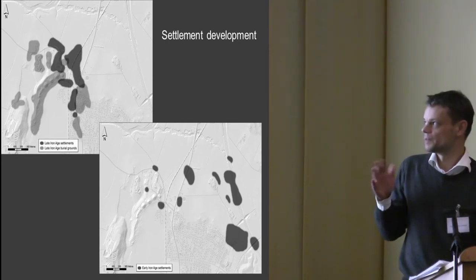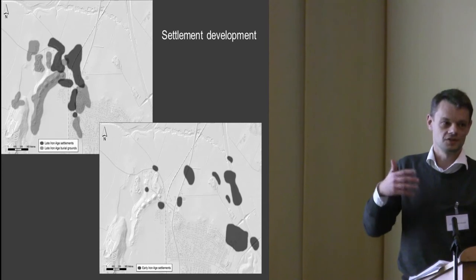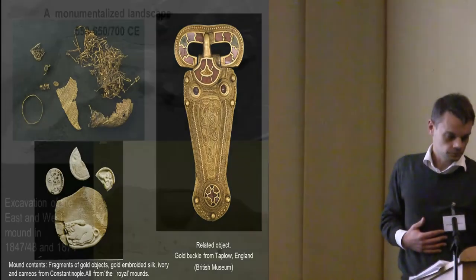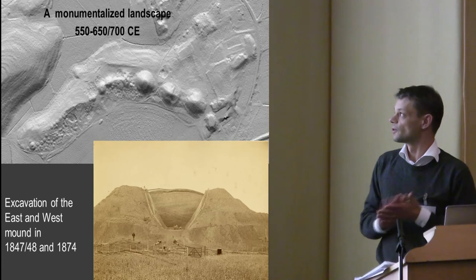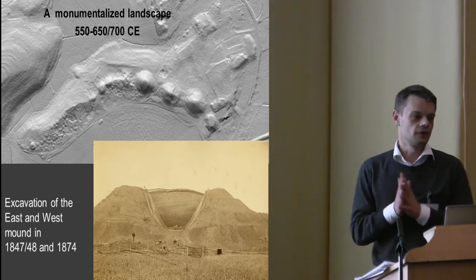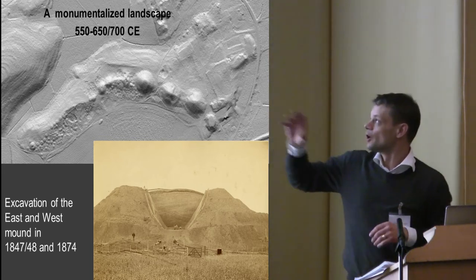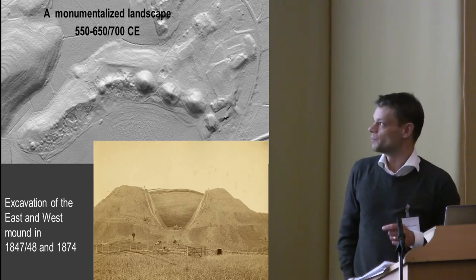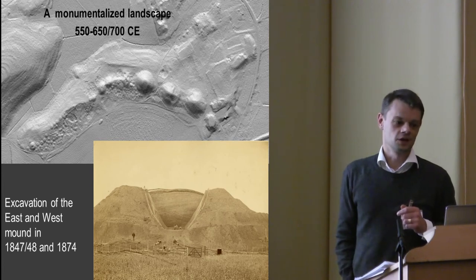There is a debate whether we can talk about urbanization or not, but it's very hard to see it as an urban site because of the settlement structure. The most well-known features for a very long time are the big mounds. You can see the big royal mounds — the East Mound, the West Mound, and the Middle Mound. In the 19th century they were called Odin's Mound, Thor's Mound, and Frey's Mound.